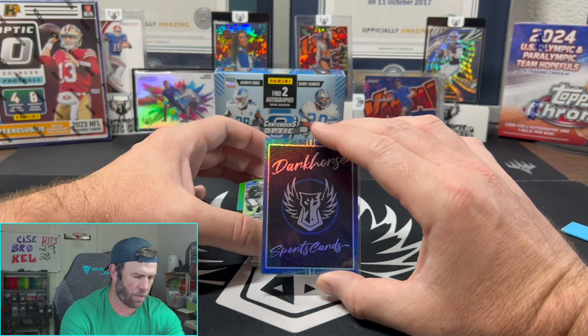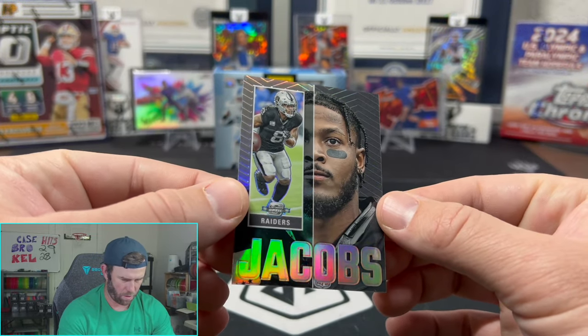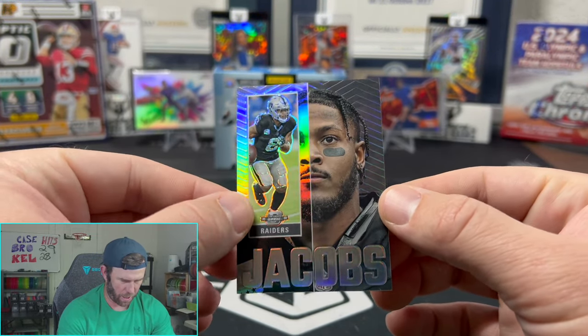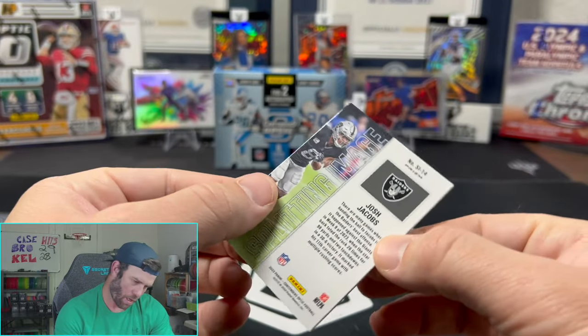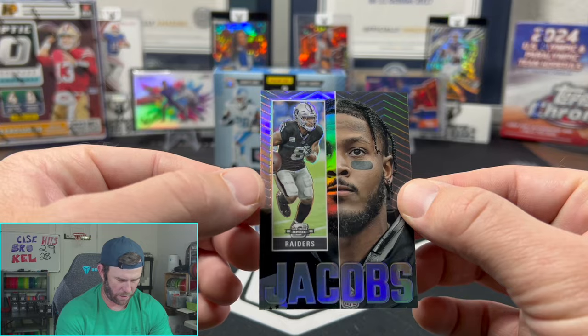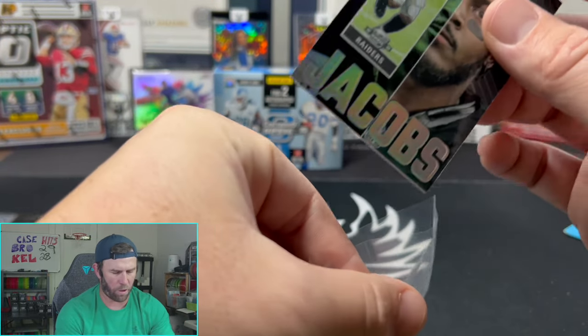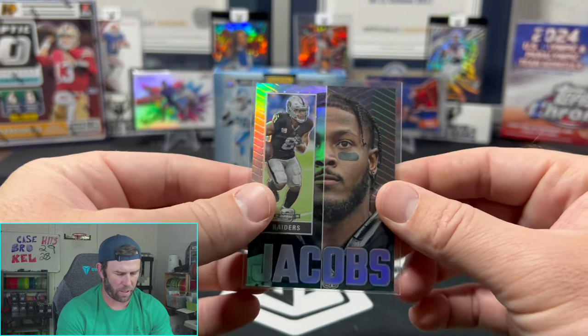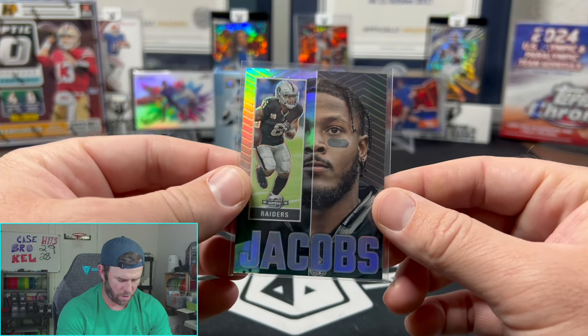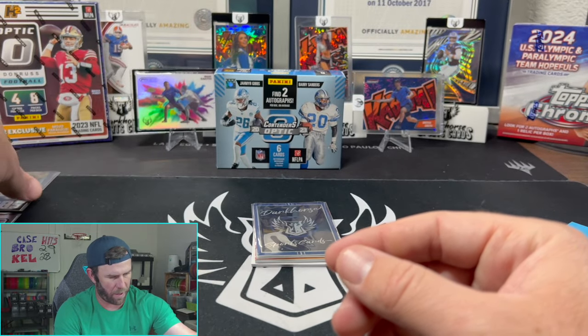Next one up should be an insert — oh, it's Josh Jacobs! No longer on the Raiders. That is Splitting Image, so this is an insert on the prism stock, so you do get a little shine in the top left. I like it — that's a cool little insert. I wonder who all is on this insert set, but this could be really cool if they included some of the rookies on there.